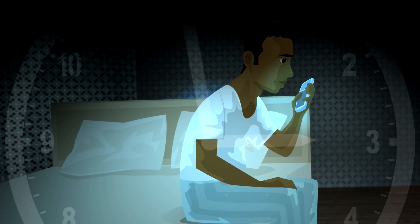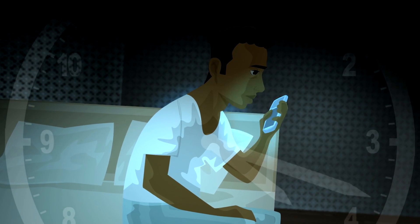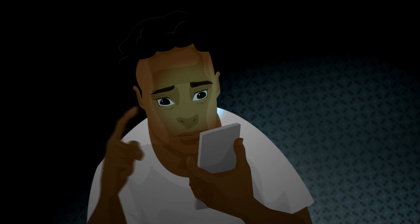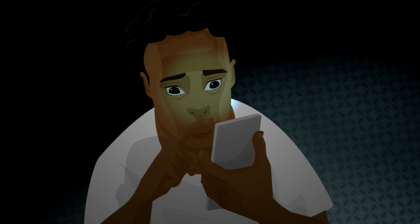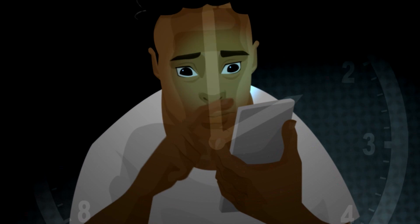It turns out that the smartphones and tablets that keep you connected and organized may also be keeping you awake. Our eyes perceive light in a range of wavelengths. Different wavelengths produce different color sensations, and those sensations help tune your internal clock.